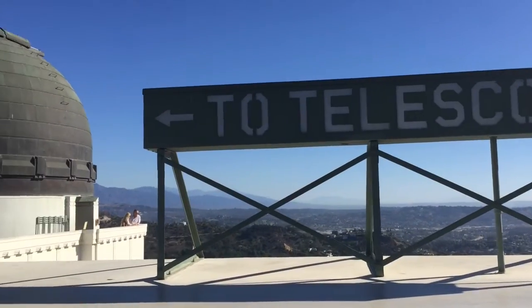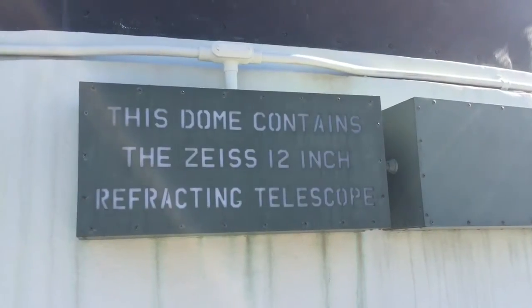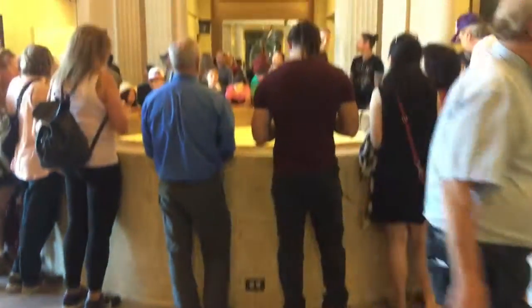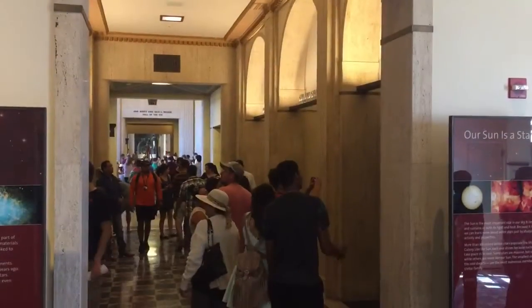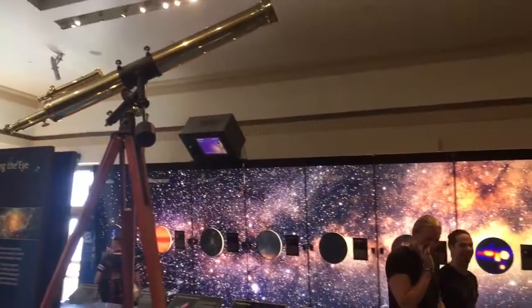Along with its vistas, the observatory's rooftop boasts the Zeiss and the solar telescopes. Admission has been free ever since its opening in 1935, so it's easy to head inside and view the amazing art deco architecture and enjoy the displays of space and science like the Foucault Pendulum. Take your time and enjoy the hands-on learning from the many interesting exhibits.